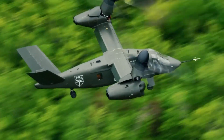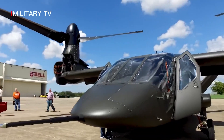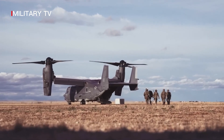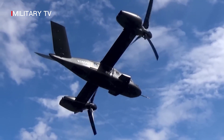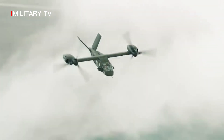Bell V-280 Valor. The Bell V-280 Valor is a tilt-rotor aircraft developed by Bell Helicopter for the United States Army's Future Vertical Lift (FVL) program. The aircraft was officially unveiled at the 2013 American Army Aviation Association (AAAA) Annual Forum and Exposition in Fort Worth, Texas.